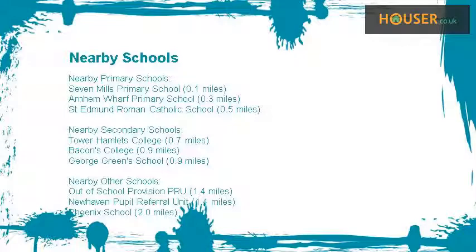Some excellent schools are near this property, making it an ideal purchase for families. Nearest primary schools include Seven Mills Primary School, Arham Wharf Primary School, and Street Edmund Roman Catholic School. Nearest secondary schools include Tower Hamlets College, Bacon's College, and George Green's School. Nearest other schools include Out of School Provision PRU, UAV Pupil Referral Unit, and Phoenix School.